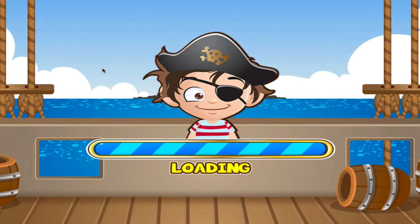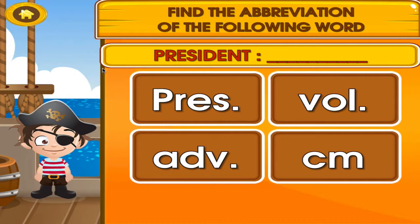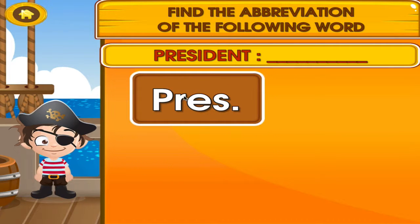Abbreviation. Tap the correct answer. Hey, you're really good at this.